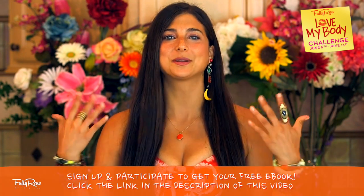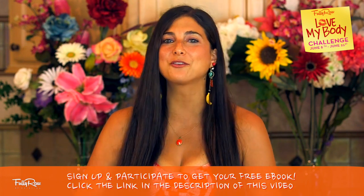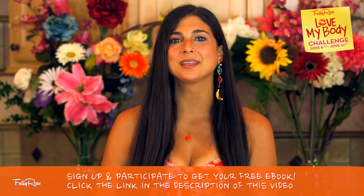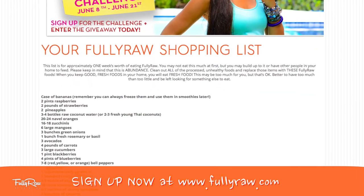If you haven't already signed up for this free challenge, click on the link in the description of this video. Everyone who participates by signing up and by liking and commenting on all 14 videos will get a free ebook from me at the end of the challenge. Click on the link below and it will take you to a super simple entry form.